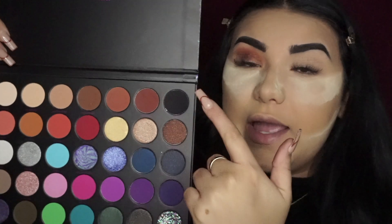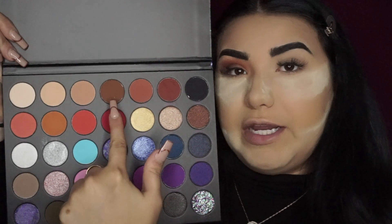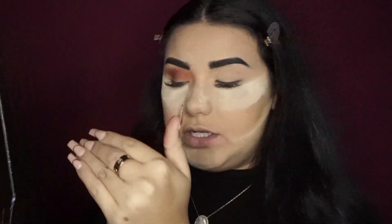Now we're gonna go ahead with Prima Donna right here — it's like this darker brown — and I'm just gonna go ahead and do the outer corner of this lid for my cut crease, and just end it with a darker color.